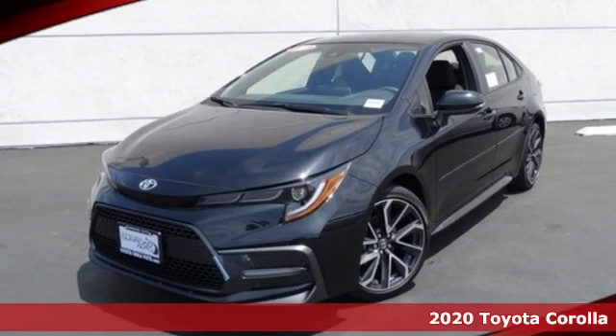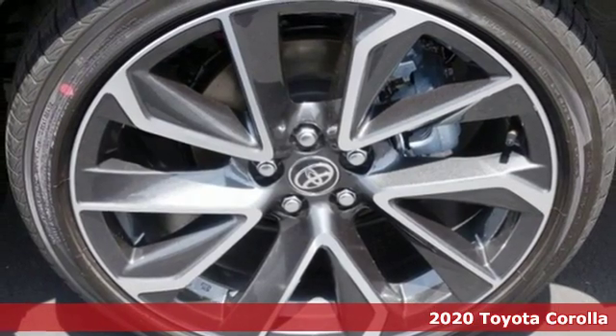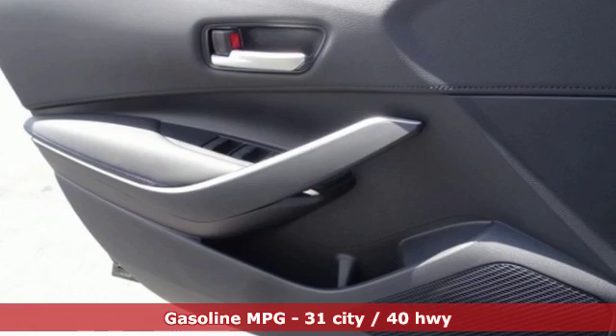It's a new 2020 Toyota Corolla. When you're looking for comfort, convenience, and quality, you think Toyota. It boasts an impressive list of features like these.